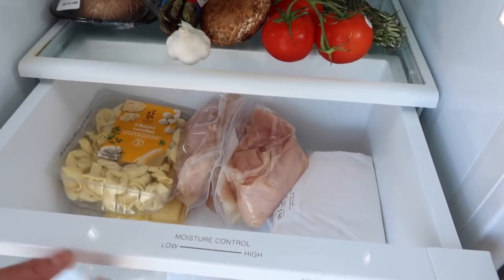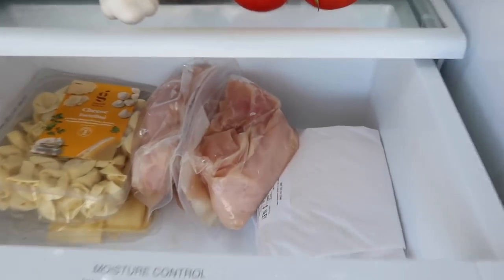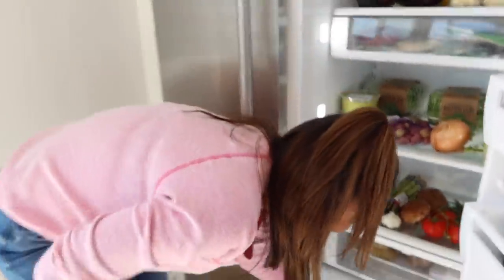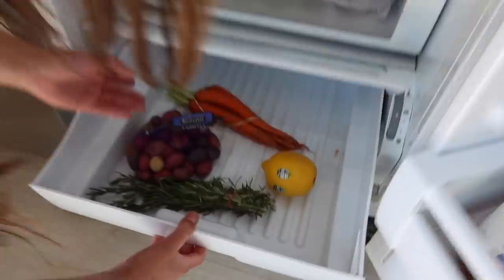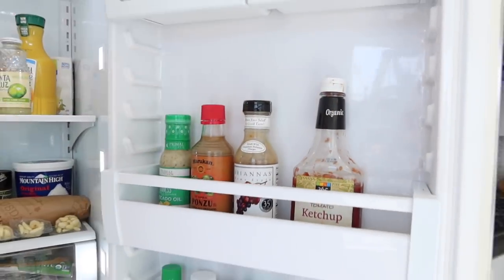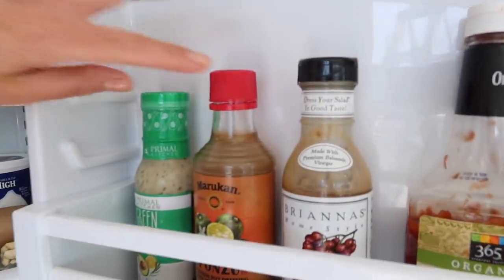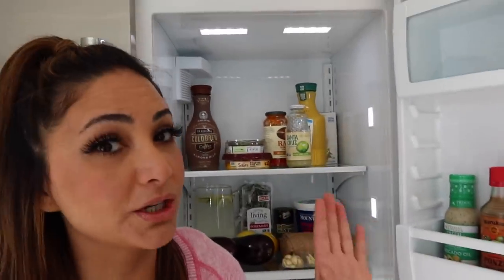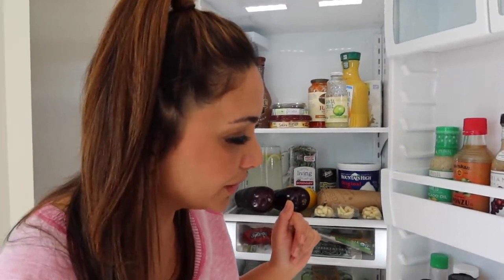On this shelf I have some chicken that I bought so we have enough for the week and I don't have to go back to the store. Some pasta for Blair because she does love her pasta. On the bottom shelf I just have some carrots, some lemons, some more baby potatoes and rosemary. On this side we have ketchup for Blair's fries, some dressing, a little soy dressing — sometimes I like to marinate chicken in that — some avocado oil, you guys know how much I love avocados, they're so healthy for you.